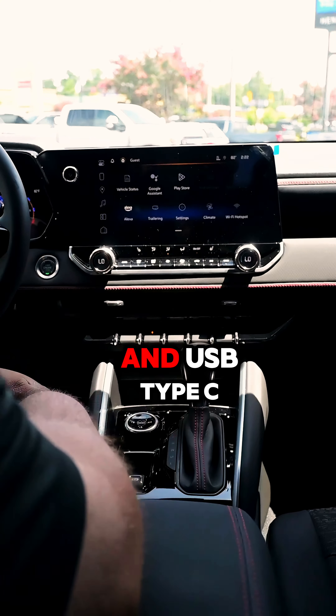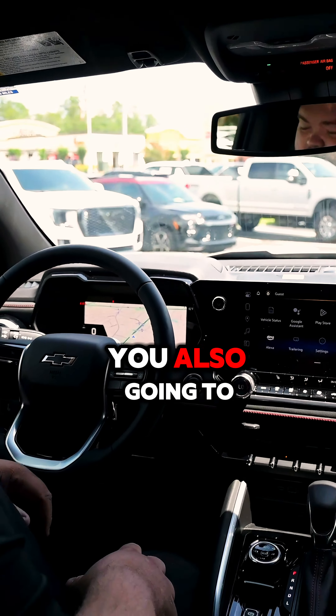Now that we're on the inside, I want to show you some of the features in here. You'll notice first the big screen, but some of the technology highlights are your wireless phone charger, two charging ports — USB and USB Type-C — and you've also got your electric brake.